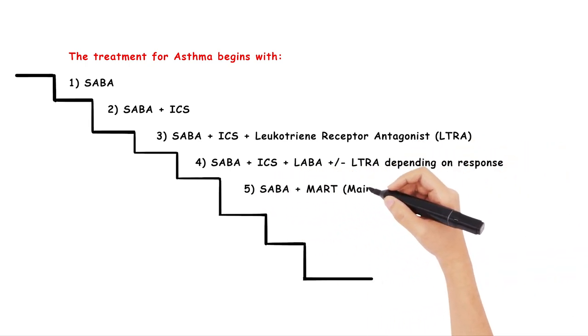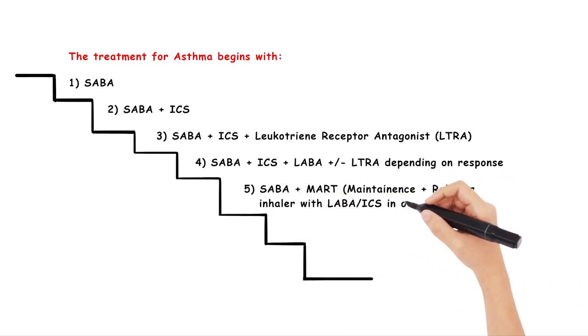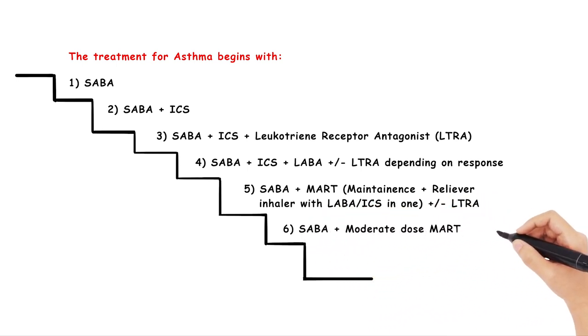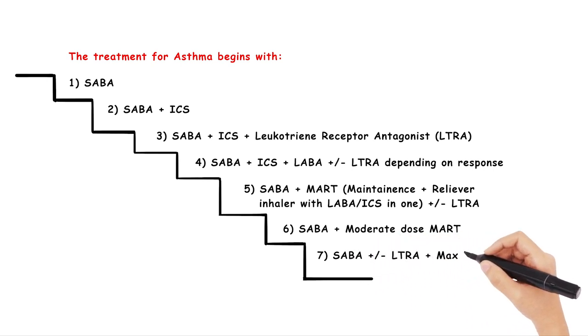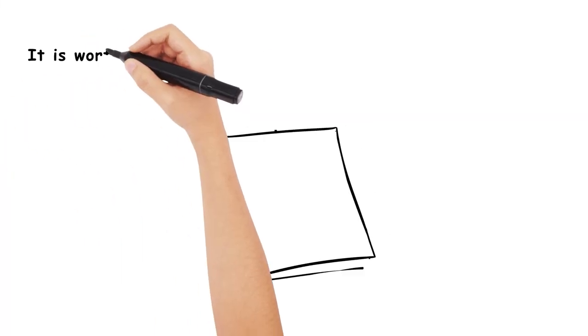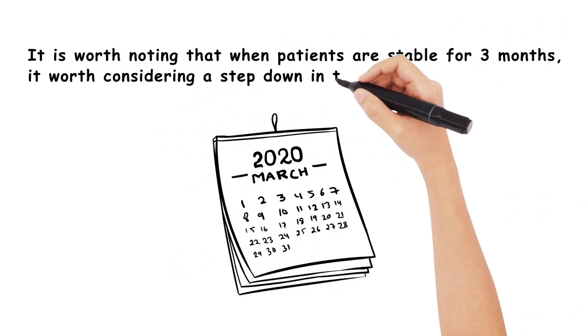Step 5 is SABA and maintenance and reliever therapy (MART) with a LABA-ICS combination, with or without a leukotriene receptor antagonist. Step 6 is SABA plus a moderate-dose MART therapy. Step 7, usually requiring referral to secondary care, includes SABA plus or minus a leukotriene receptor antagonist and maximum-dose MART therapy. It's worth noting that when patients are stable for 3 months, it's worth considering a step-down in their treatment.